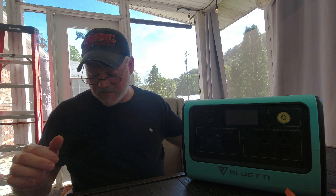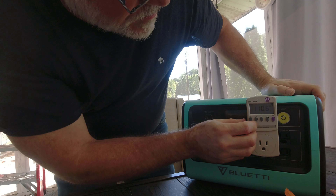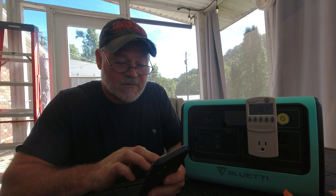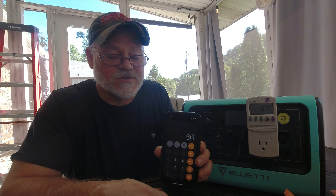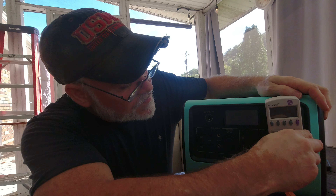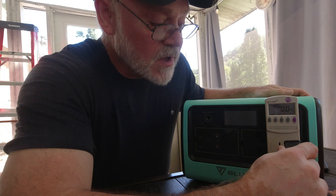One thing to remember — the power station doesn't output a full 120 volts; it's about 110 volts. Let's put the Kill-A-Watt meter on there to verify. You can see the volts are about 110, so with 110 volts at 0.6 amps, we should be running at about 66 watts on high. This fan has three speeds, so let's compare the Kill-A-Watt reading to what the EB70 displays.